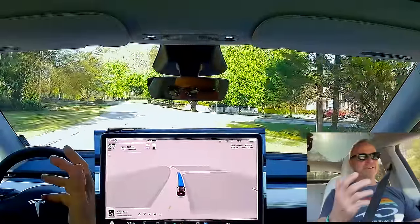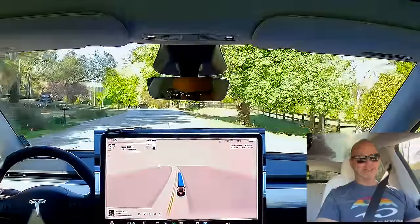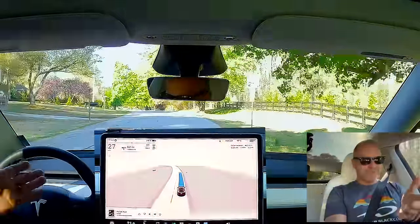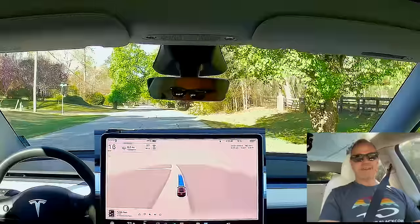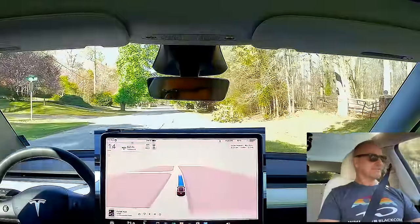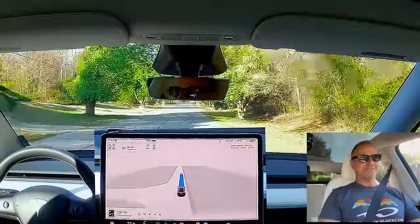If you've ever owned a Mac and installed Windows on it, that means Windows is running in emulation mode — that's the same concept here. There was a weird little slowdown just now; I don't know what it saw because there was nothing there. That was very weird.